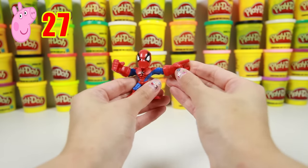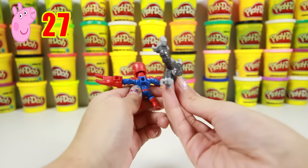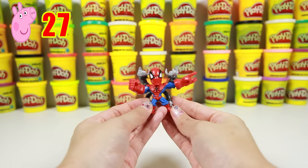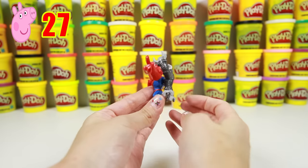Let's see what else came with this Spider-Man toy — it's a backpack! Is it Dora's backpack? No! It looks so silly like a big X! He looks so cool!